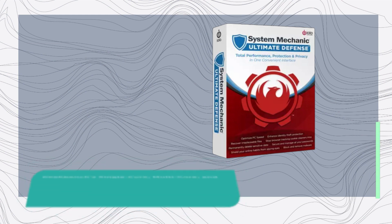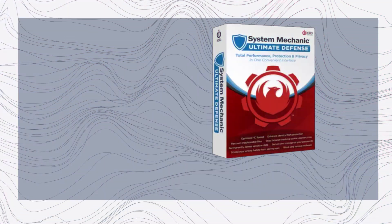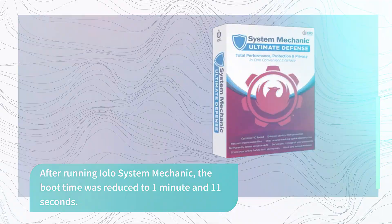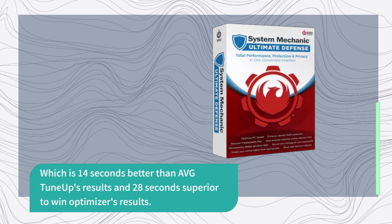Geekbench's single-core, multi-core, and OpenCL tests achieved scores of 605, 2469, and 61033, respectively. After running EOLO System Mechanic, the boot time was reduced to 1 minute and 11 seconds, and the single-core, multi-core, and OpenCL numbers increased to 728, 2602, and 61988, respectively.